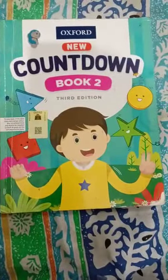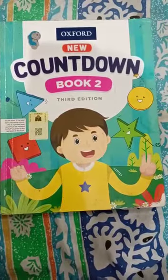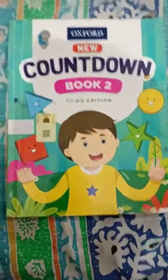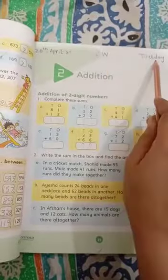Good morning students, I hope you all are safe and healthy. Open Countdown Book 2, this is your math class. Welcome to my math class. Open page number 25, grab your pencil, write CW day and date.